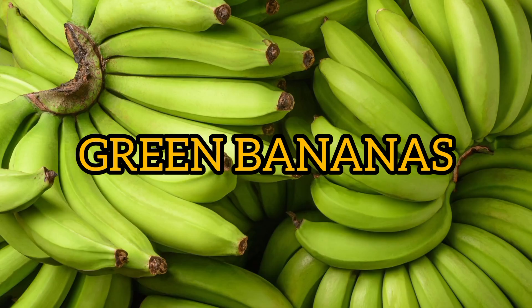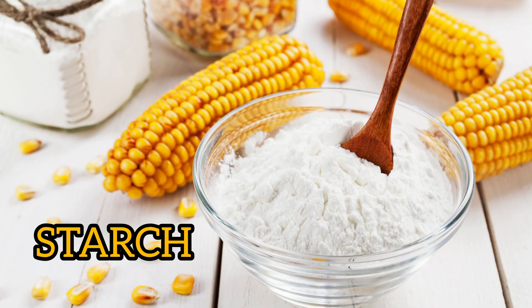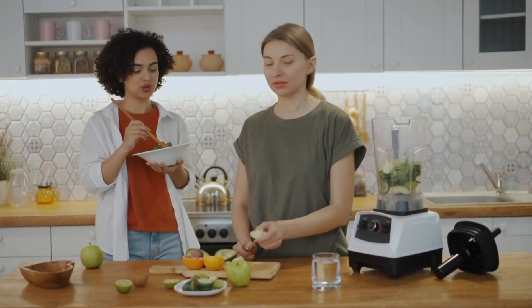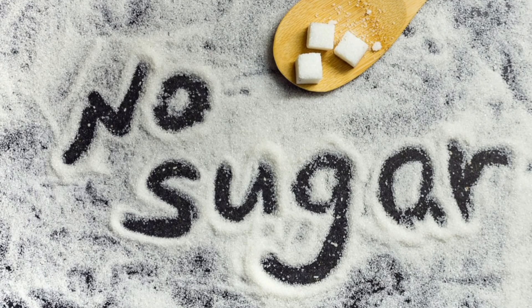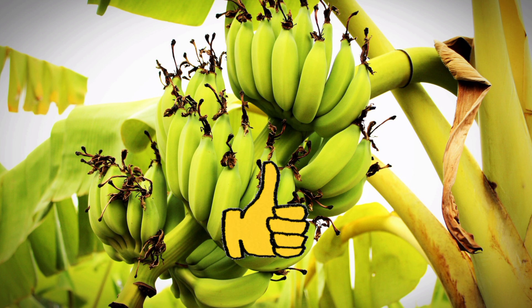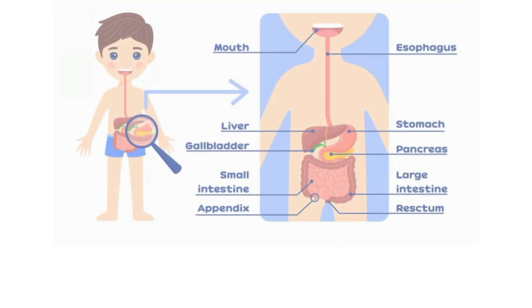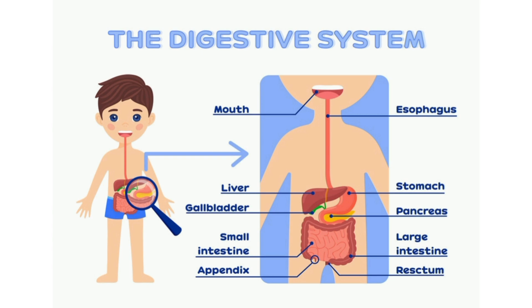Green Bananas: When bananas are green in color, be assured that they are full of high-resistant starch. If you are watching your diet and trying to avoid food high in sugar content, green bananas might be one of the healthiest food options for you. They might taste bitter as they contain less sugar, and these unripe bananas also contain probiotic bacteria which is good for your digestive system, and are also perfect for cooking.